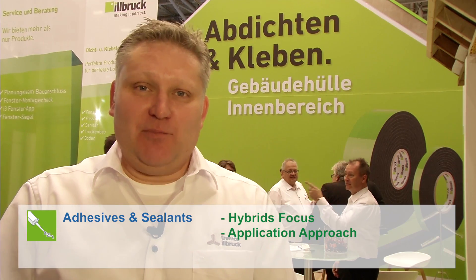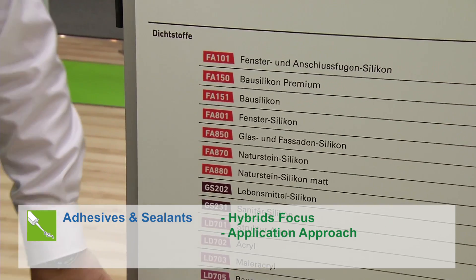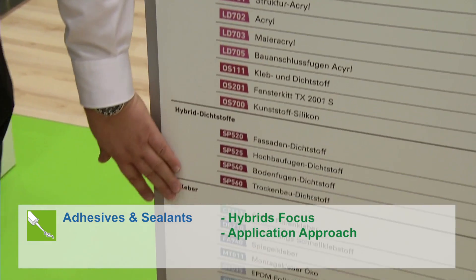For our industrial customers, we offer several smart solutions for better window frame insulation. Here we have our comprehensive range of adhesives and sealant solutions for the key application areas, many of them based on our new hybrid technology.